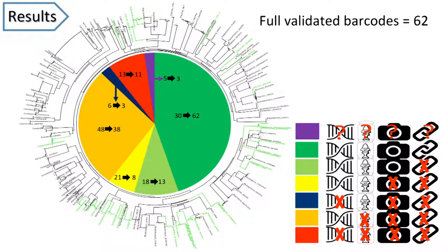So where are we at the moment, two years into the project? We're almost halfway there. The important part is the green segment, where we now have full barcodes with all the associated information — a DNA sequence, a voucher specimen in the National Fish Collection, a photograph, and spatial information — for 62 of the 139 species.